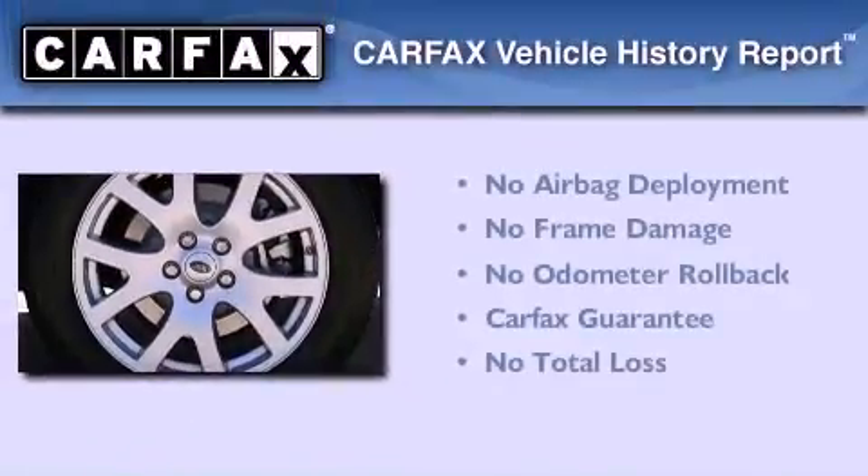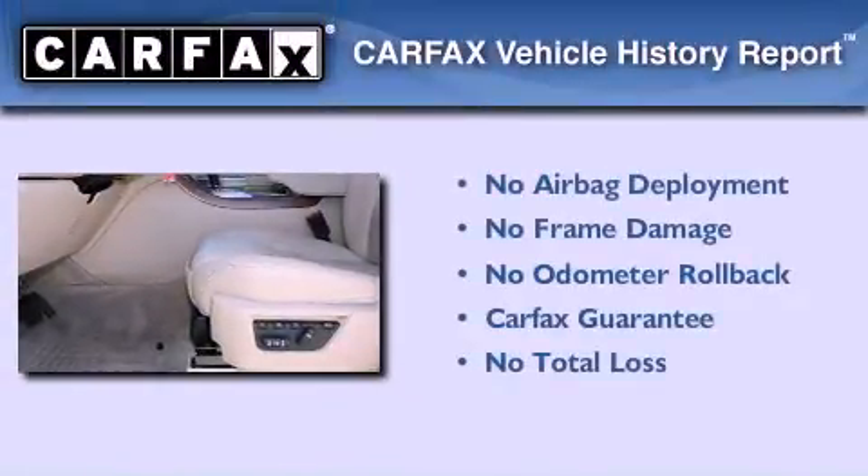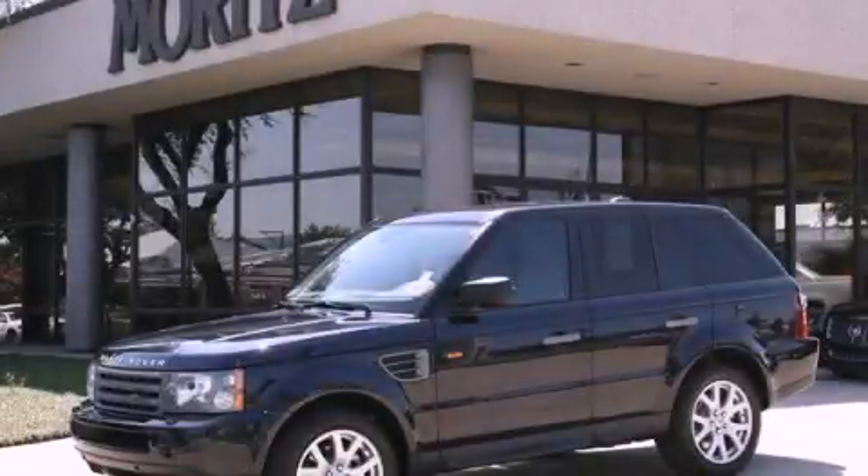Not to mention that this Land Rover qualifies for the Carfax buyback guarantee. Contact us today and schedule your opportunity to see this vehicle in person.